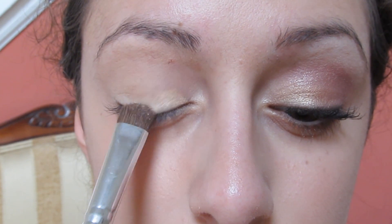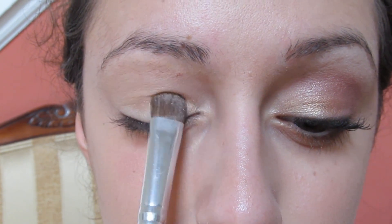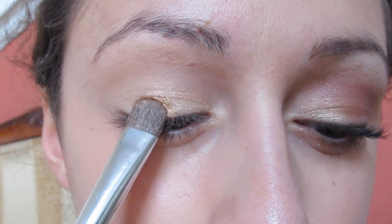Next, I'm taking this gold champagne-y color and applying that to the inner corner of my lid, and a darker gold color to the center of my lid.